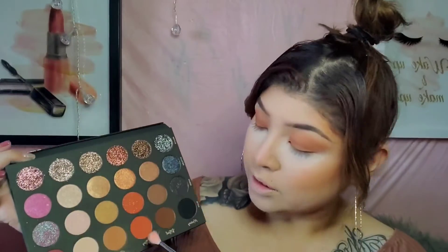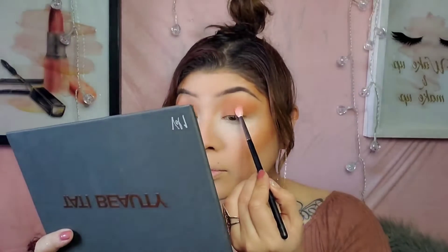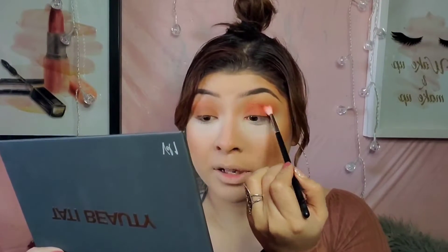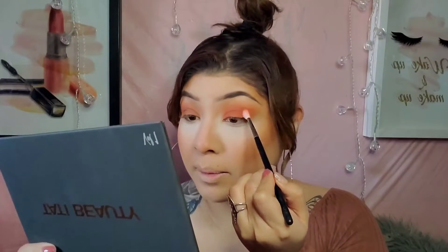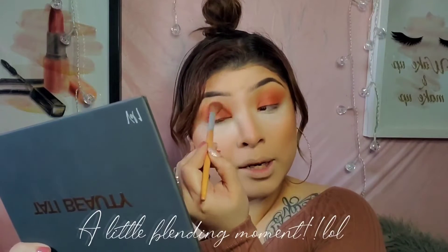I'm going to go in with Story. As you guys can see, she did have a little bit of fallout, but I'm not complaining. Most shadows do have fallout, so that's nothing I can't deal with. Some have more than others, but this one actually doesn't have that much. Now I'm going to go ahead and go to the other side and apply it as well, and just blend that out a little.